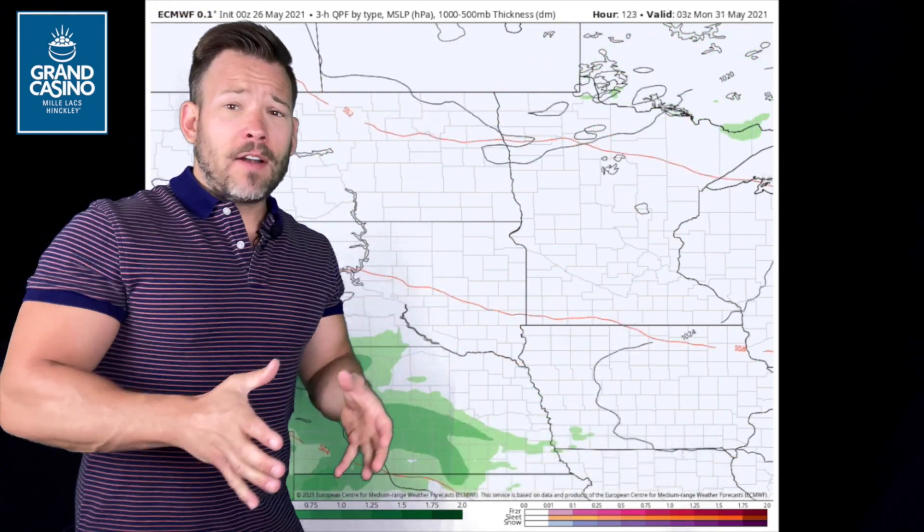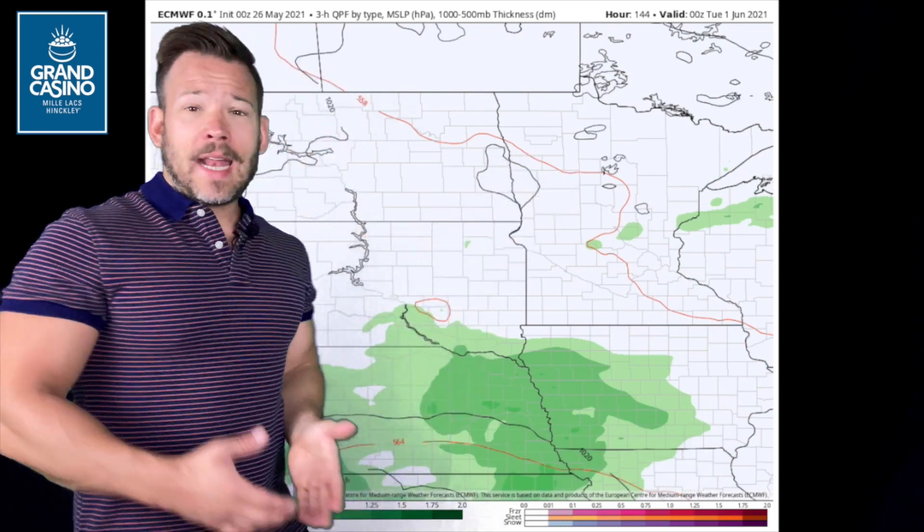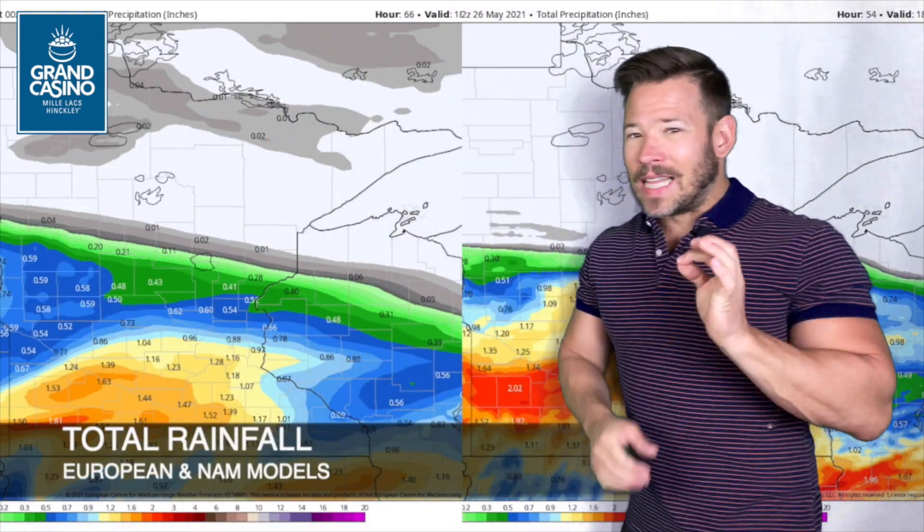And then for the weekend: Saturday dry, Sunday just an isolated shower or thunderstorm — really isolated. And then same thing Memorial Day. Most of us, 80 to 90% of us, both Sunday and Monday stay dry, but there will be an isolated storm around.